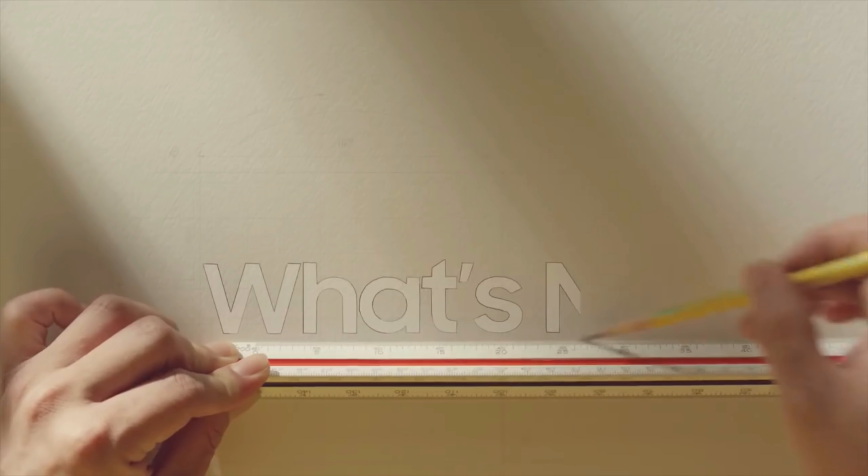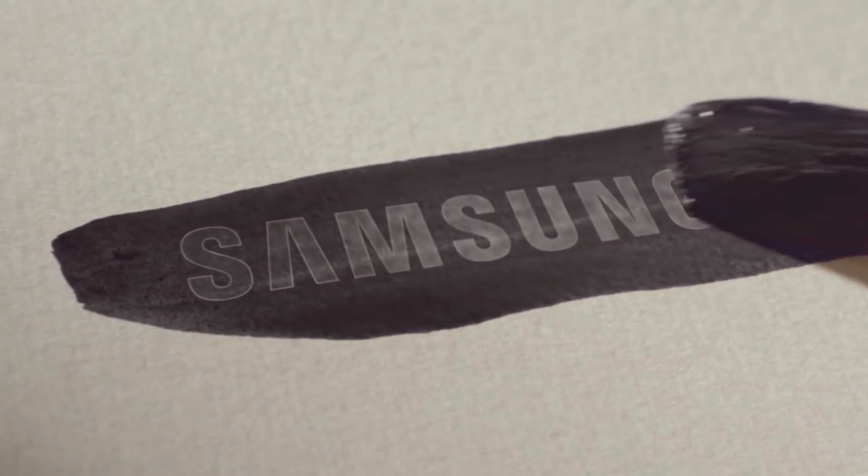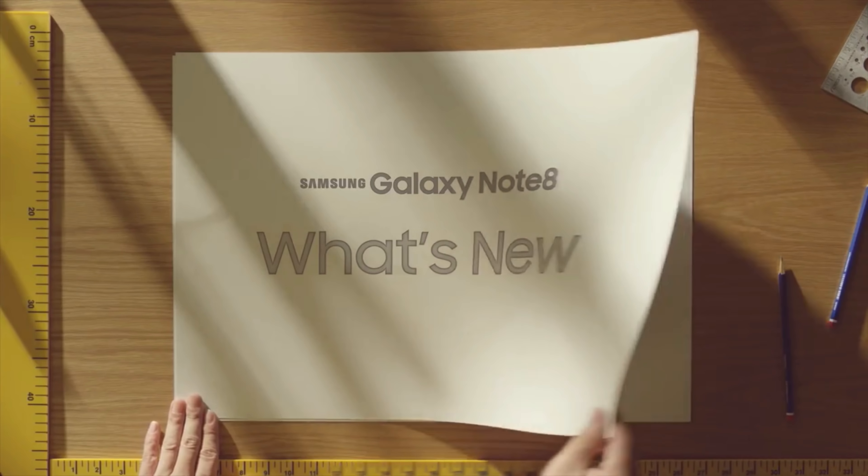Samsung is working hard on the development of the Galaxy S9 series in the background. Now that mass production of the Galaxy S9 is about to start, the time for the Galaxy Note 9 breaks, which is expected later in 2018.